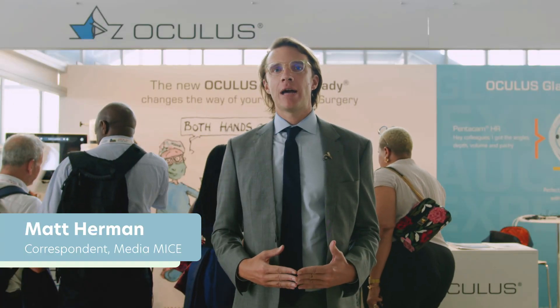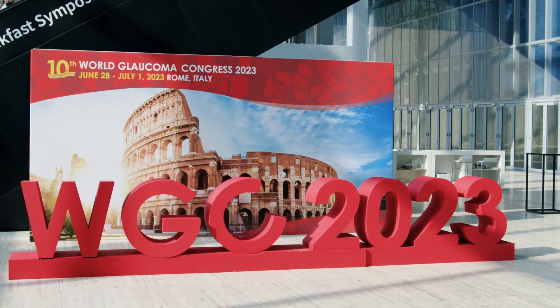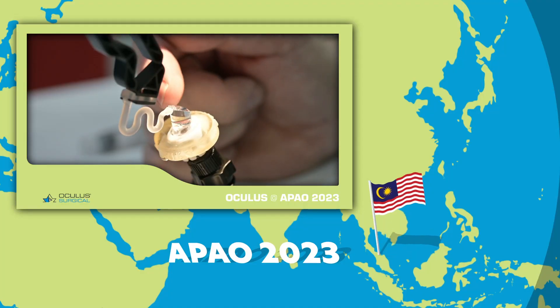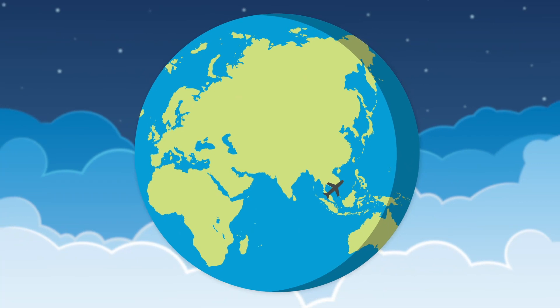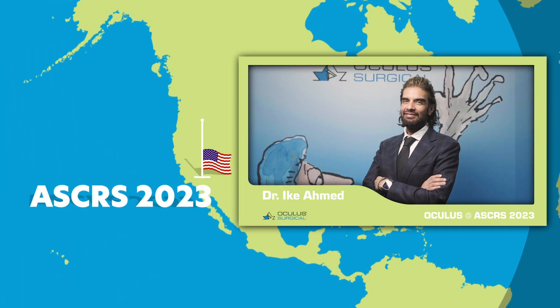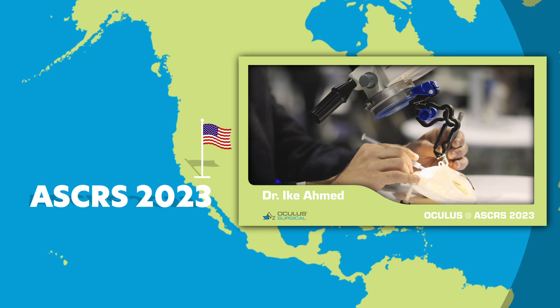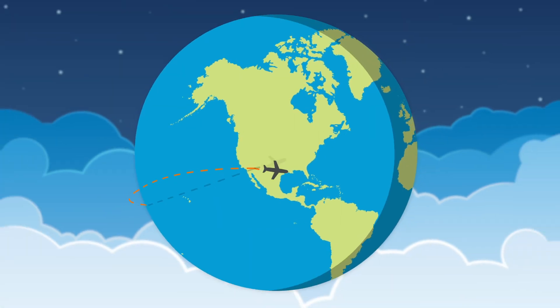Hello everyone. We're back with the GonioReady at the 2023 World Glaucoma Congress in Rome, Italy. It's been less than a year since the introduction of this gonioscopy device. And from the folks at Oculus to world-renowned experts like Dr. Ike Ahmed, we've been interviewing people to find out just what the GonioReady is and the novel capabilities it offers glaucoma surgeons.